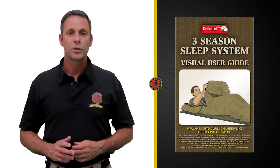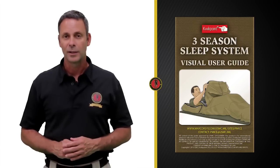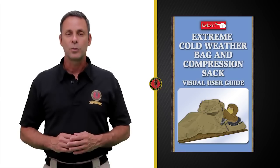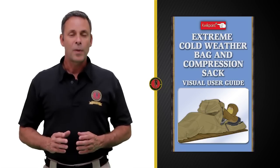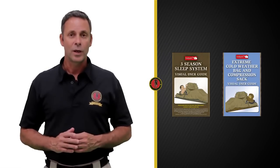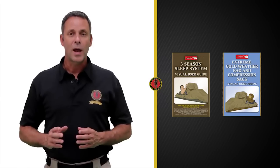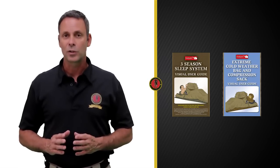The Marine Corps has begun fielding two separate sleep systems developed to work together. The first is called the Three Season Sleep System, or the 3S, and is typically a general-purpose bag. The second bag is called the Extreme Cold Weather Bag. Both bags can be used independently or combined depending on the weather conditions. When combined, they perform at sub-zero degree temperatures. Both bags replace the previously issued modular sleep system.